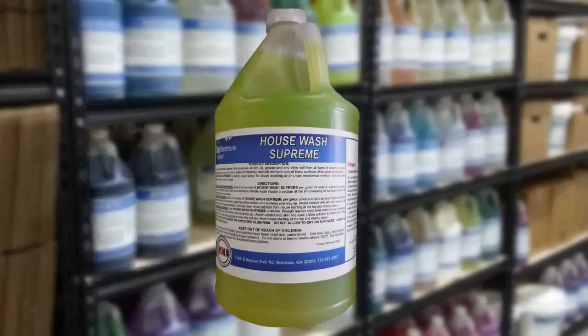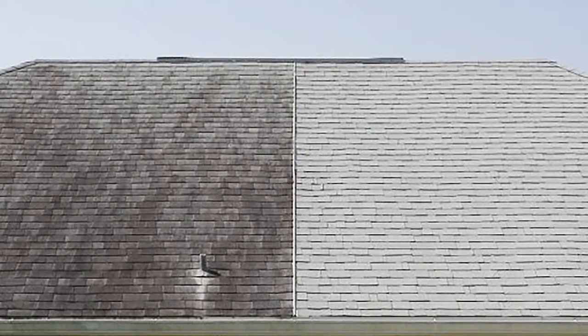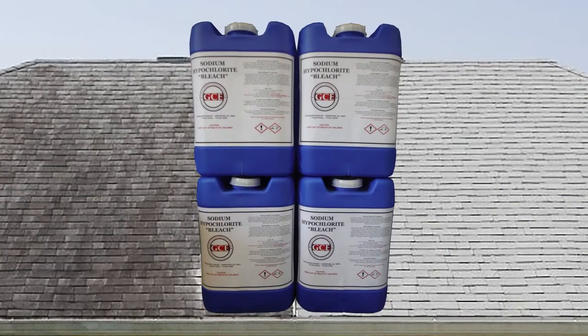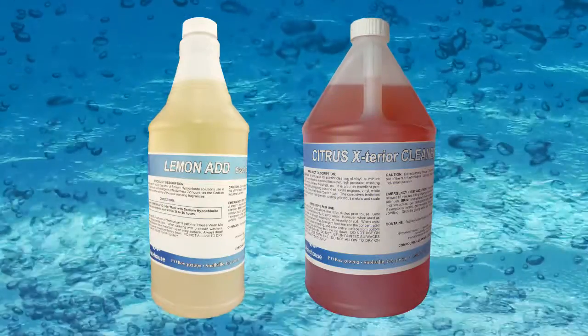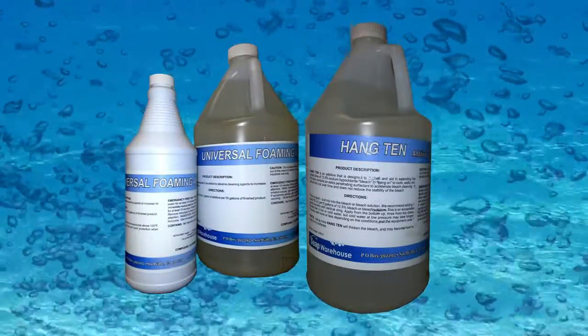We have items to clean every surface: house washes for vinyl, stucco, and brick; soft wash cleaners for roof washing that are safe to use with sodium hypochlorite; fresh cover scents that hide bleach odor; and foamer and thickener that allow chemicals to cling to vertical surfaces.